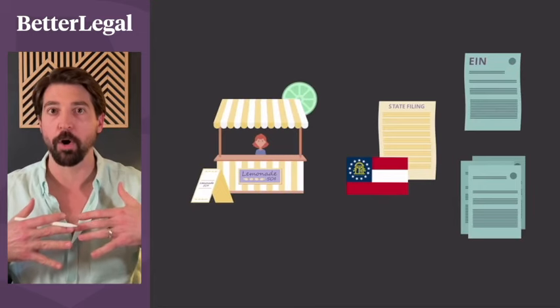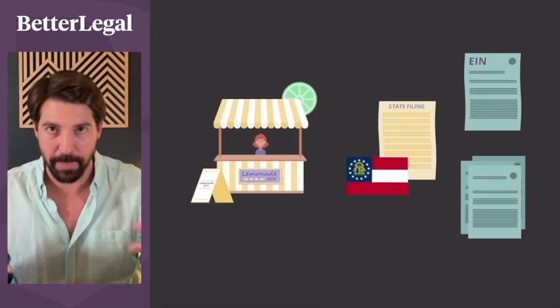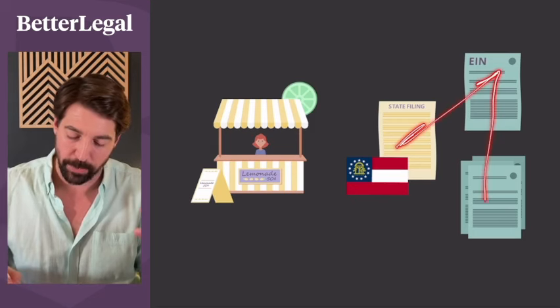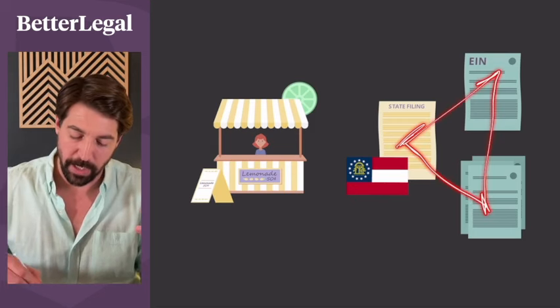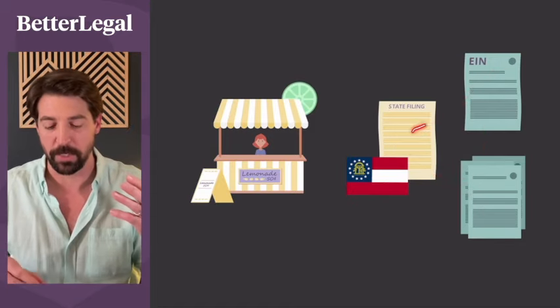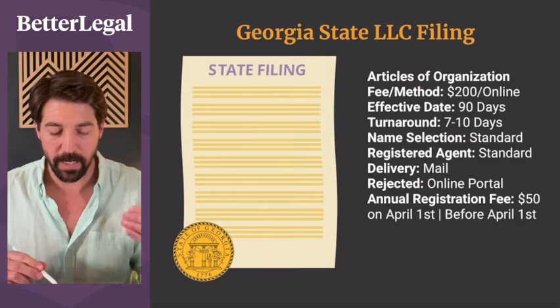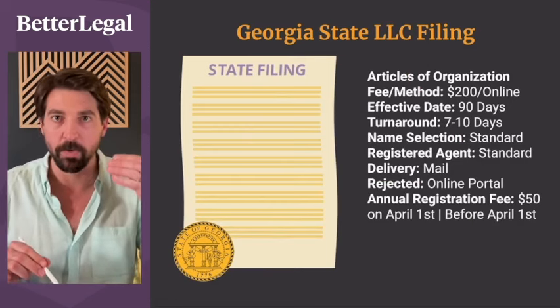What we consider necessary — and what is necessary to open a bank account — is the holy trinity: the LLC filing with the state, the EIN with the IRS, and the legal documents that prove ownership. That's two filings and one legal document.